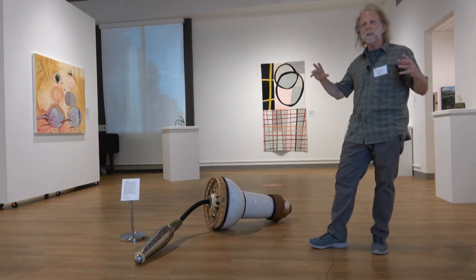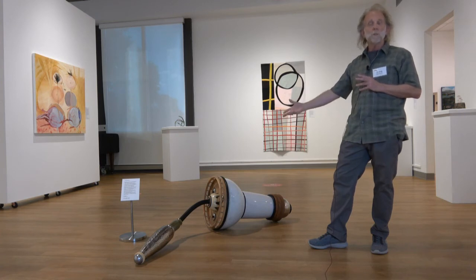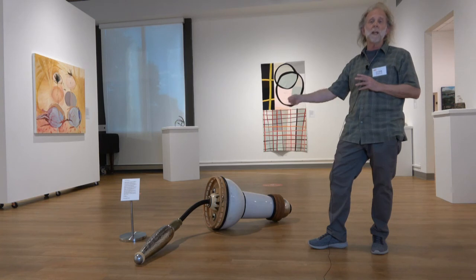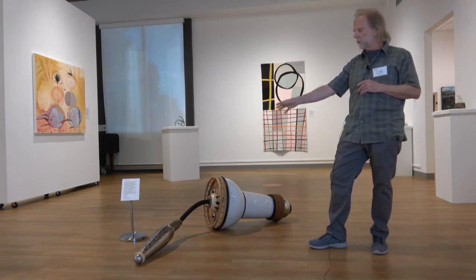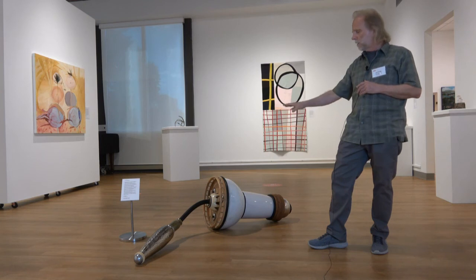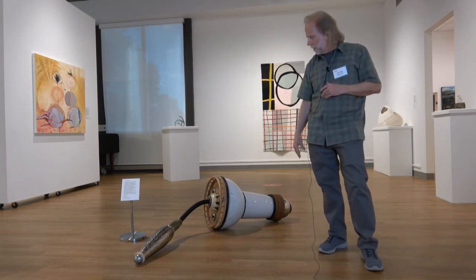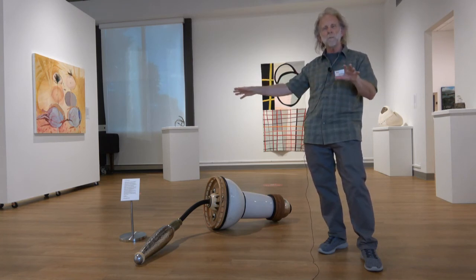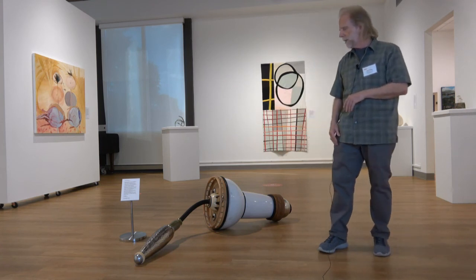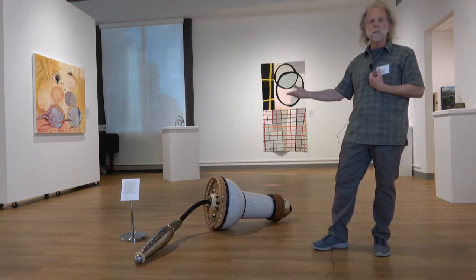Also, the objects are things that we know have a history, whether a history of being used for something or just the history of what it was made and intended to be used for. Those labels, the language we use to label those things — a vase or a pot or a tray or a fence post cap — all these things, as they come together, those terms kind of slip away and new things come to mind that are drawn not just from my imagination, but from the viewer as well — what they see and what comes to mind from their own past associations and memories.